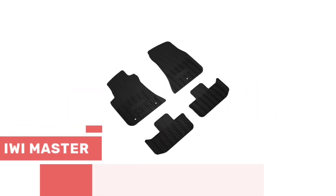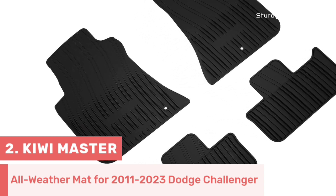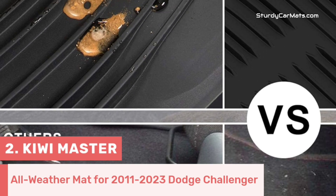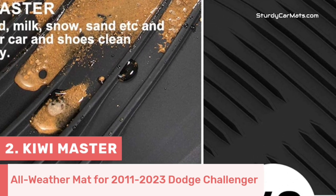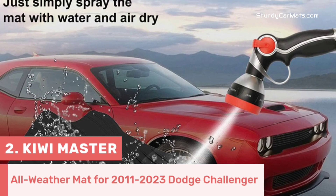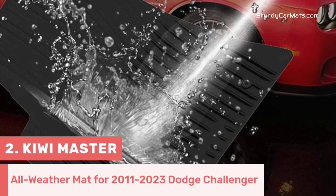Number 2. This is the ultra-protective floor mat for Dodge Challenger owners, specifically designed for the 2011-2023 Dodge Challenger RWD model. Kiwi Master is the manufacturer of this car mat, and because of the customized design, you don't have to worry about fitment. With curly and raised edges, this mat effectively traps all kinds of spills, dirt, and debris, keeping your vehicle's interior clean and protected.